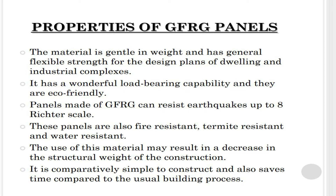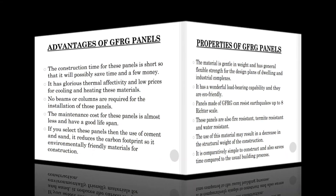These panels are also fire resistant, termite resistant, and water resistant. The use of this material may result in a decrease in the structural weight of the construction. It is comparatively simple to construct and also saves time compared to the usual building process.